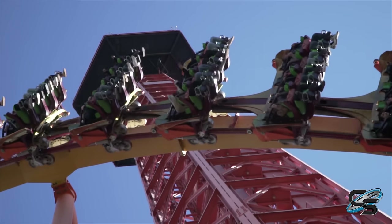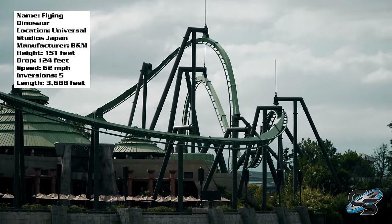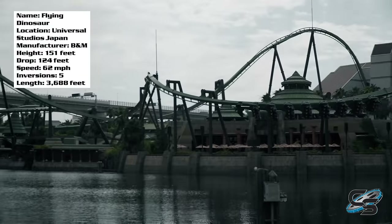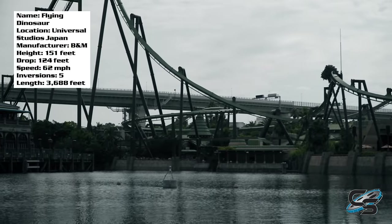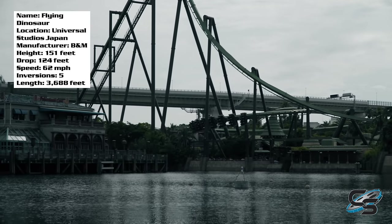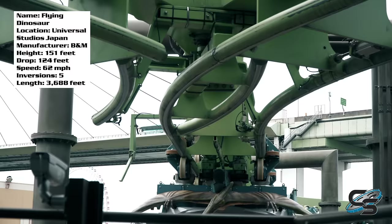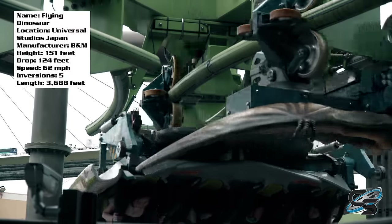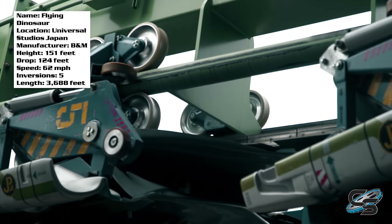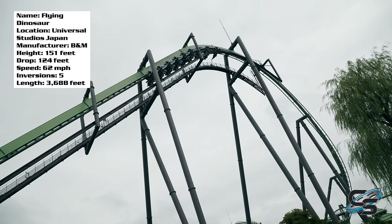By all logic, Tatsu should be the king of flying coasters — it certainly has the stats in its favor. But both rides I got on Flying Dinosaur, I was over the moon. I say both because I only got two rides on it. The line for this thing is insane — both times I waited over an hour in the single rider line, and the regular line was much worse. The disadvantage with single rider is you don't get to pick your seat. I got row two and row six out of eight rows.